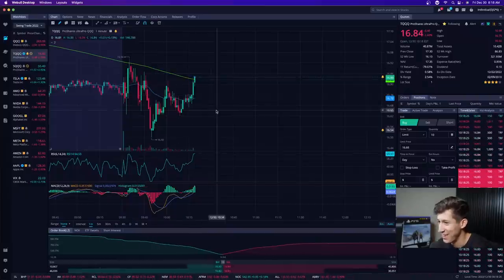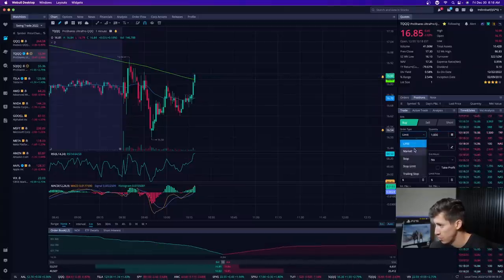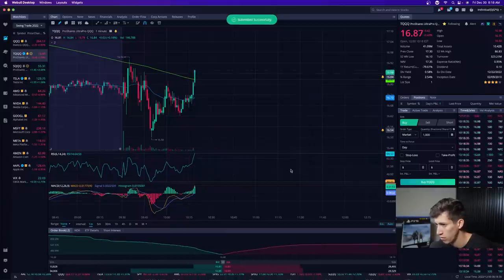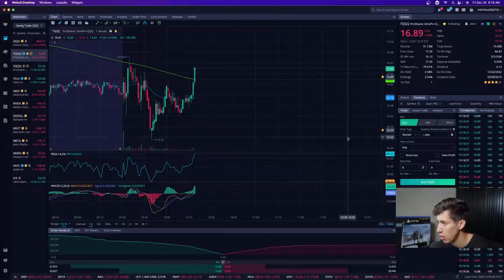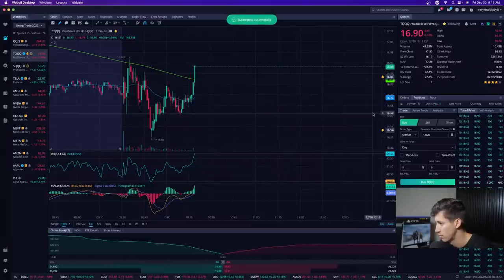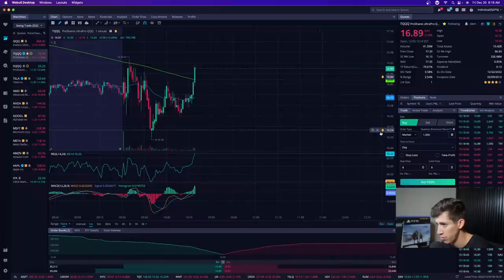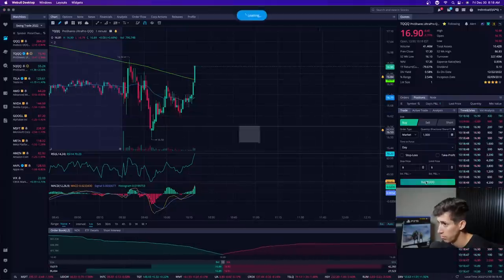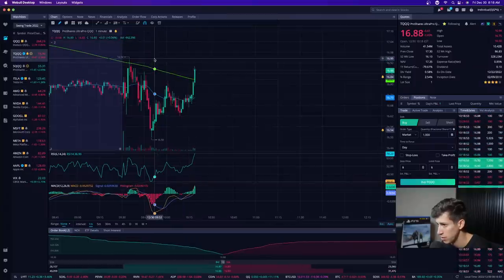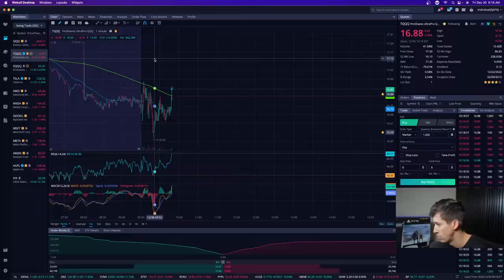Here we go — we're about to break above the moving average. I can't stress this enough — just because I choose to take a position does not mean you need to. I'm buying 1,000 shares equivalent to around $16,000 worth of TQQQ, then buying another 1,000 shares — another $16,000 worth. You see the difference — I was buying in very small increments, but once direction begins to be in my favor, it's knowing when to step on the gas. Watch out for the potential resistance right around $17 a share — let's see if we form higher highs and higher lows.